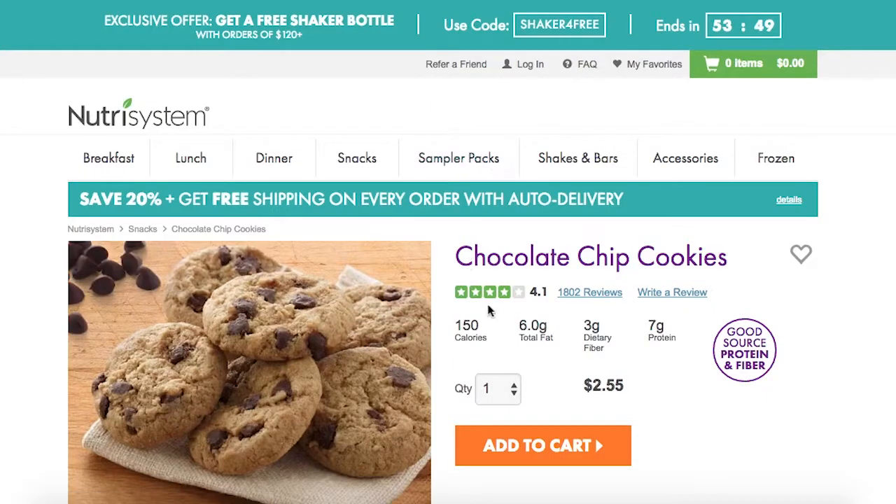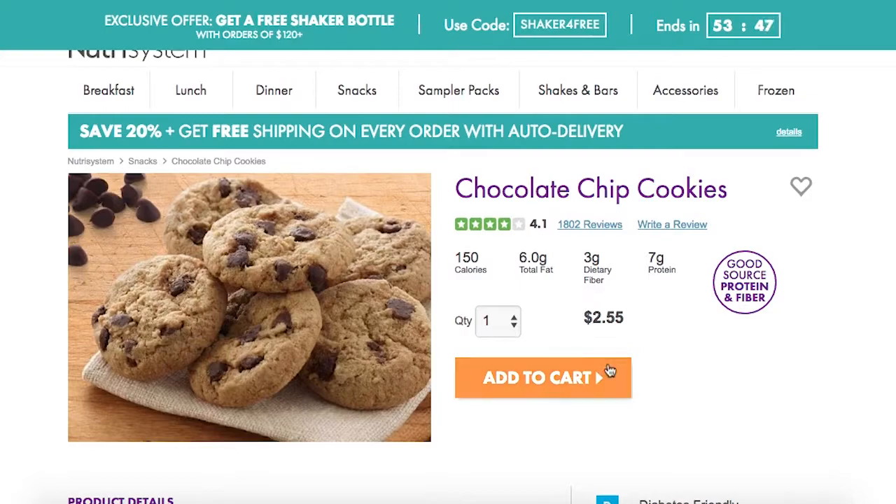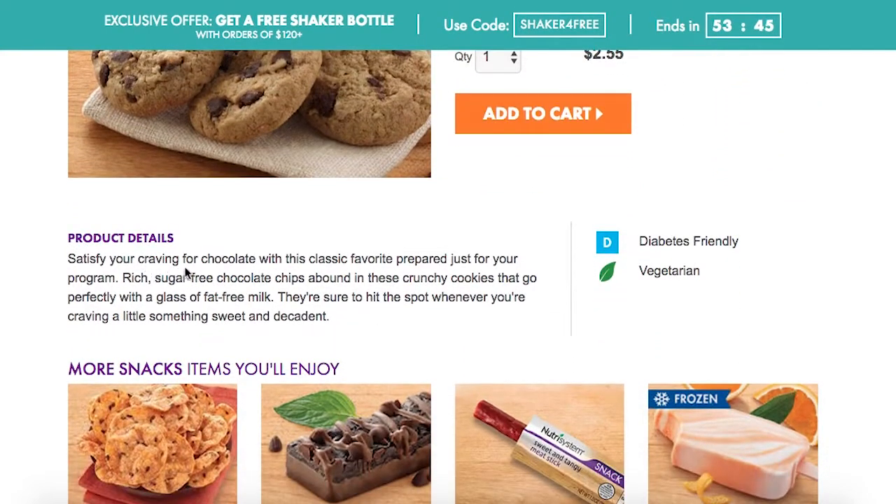Let's look at the chocolate chip cookie itself. The product description says: 'Satisfy your cravings for chocolate with this classic favorite prepared just for your program. Rich, sugar-free chocolate chips abound in these crunchy cookies that go perfectly with a glass of fat-free milk. They're sure to hit the spot whenever you're craving a little something sweet and decadent.'